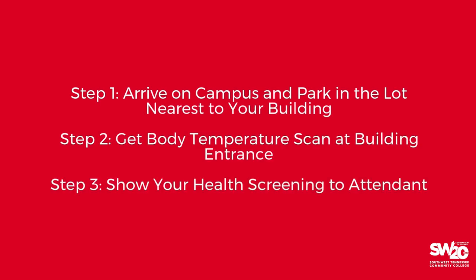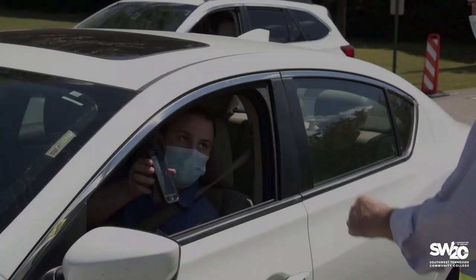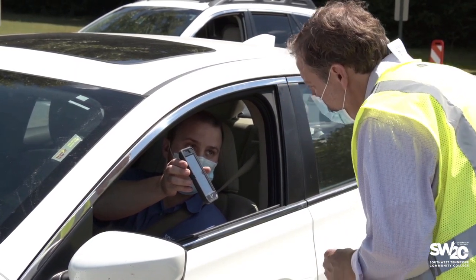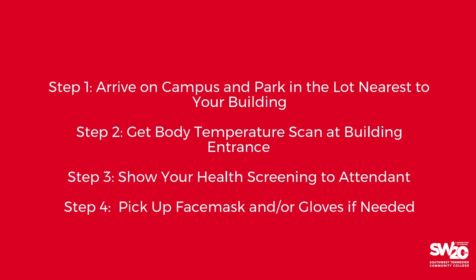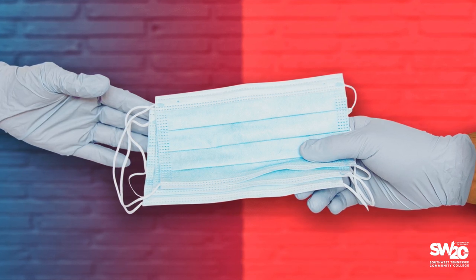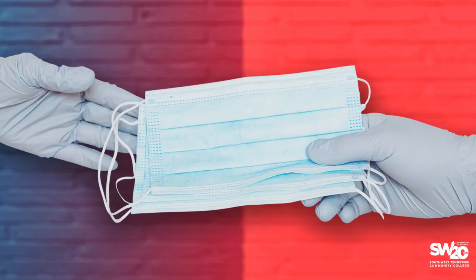Show your health assessment pass to the attendant. You must receive a passing score to gain entrance. You can easily store this pass on your cell phone or print it out at home. Pick up a face mask and gloves if you did not bring your own. Southwest will provide this personal protective equipment for your use at all times while you're on campus.